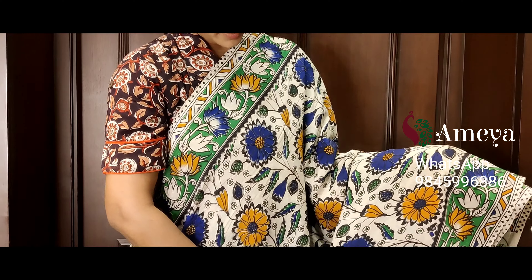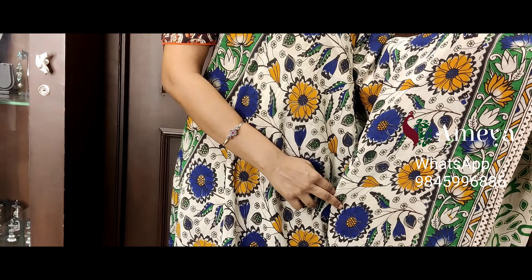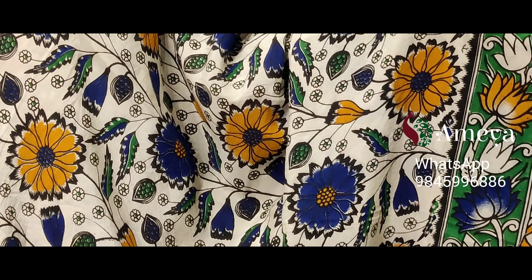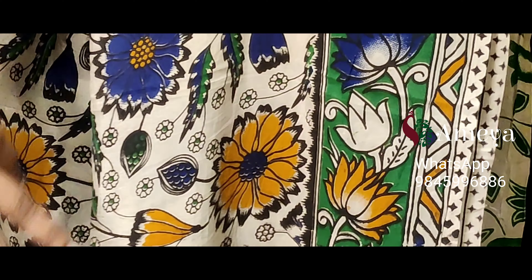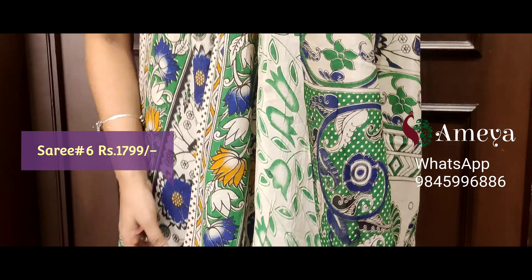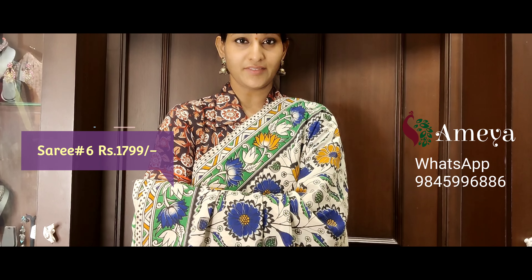Saree number six is a beautiful sunflower-printed saree in a blue, mustard, and yellow color combination. Sunflowers are printed throughout the body. Green-based borders on both sides. Moving on to the pallu, mangoes are printed in the pallu, with an off-white printed blouse. Saree number six is priced at 17.99. People who would like to buy the saree online, please take a screenshot and send it to the above number.